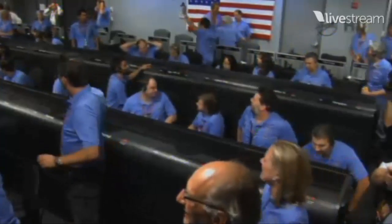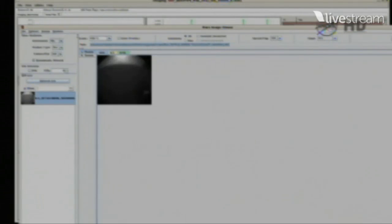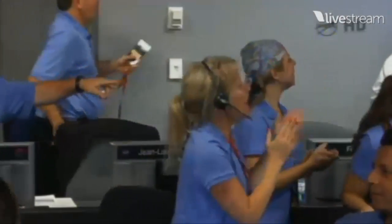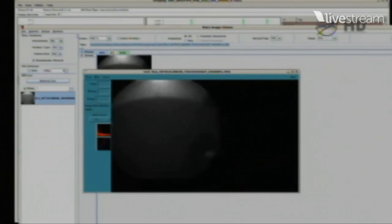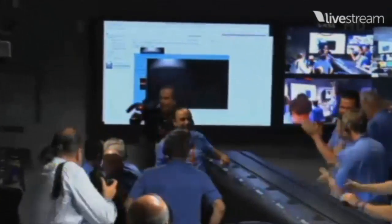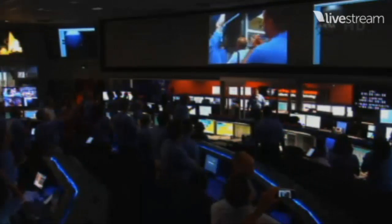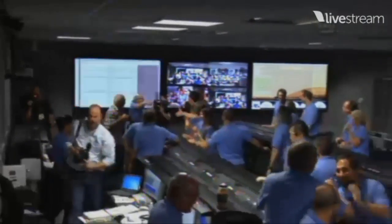Thumbnails are complete. EDL images are complete. Oh my God. We'll do a proper hug on the other side.